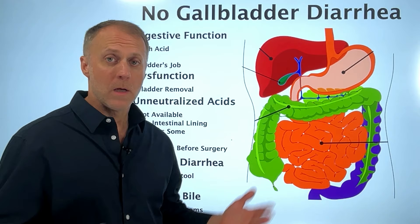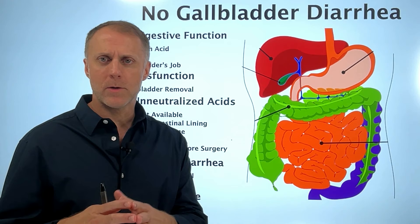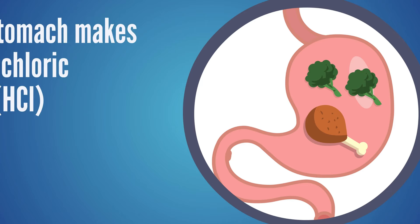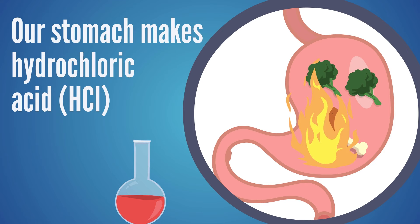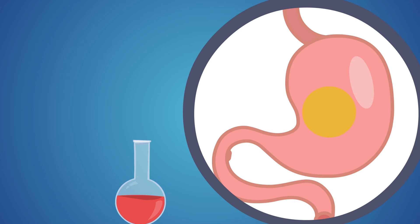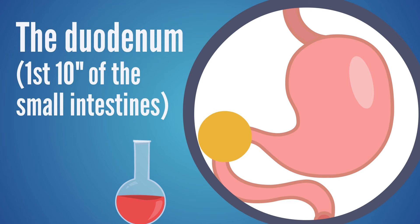To understand how these loose stool issues can come about, we really need to understand digestion and the gallbladder's role in that whole process. When we eat food, our stomachs make hydrochloric acid, or HCL, which is meant to help us acidify that food and start the breakdown process. Once that food is acidified, it leaves the stomach and comes down into the duodenum, which is like the first 10 inches of the small intestines.